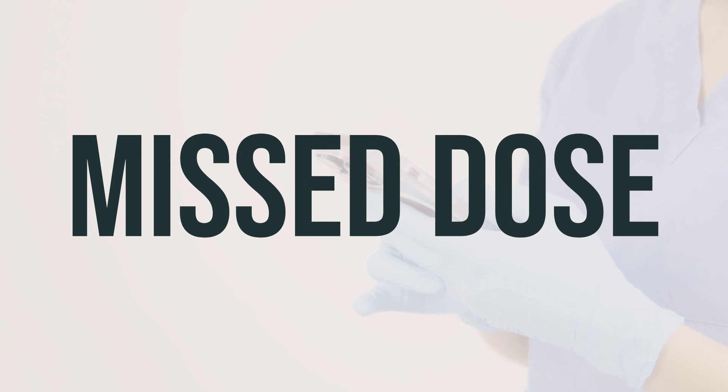If you forget to take a dose of Koselugo 25 mg capsule, take it as soon as you remember. However, if it's within 6 hours of your next scheduled dose, it's best to skip the missed dose and take your next dose at the regular time. It's important not to take a double dose to make up for the missed one.